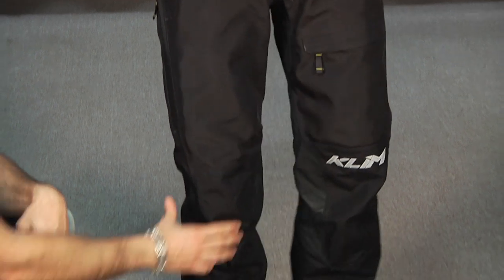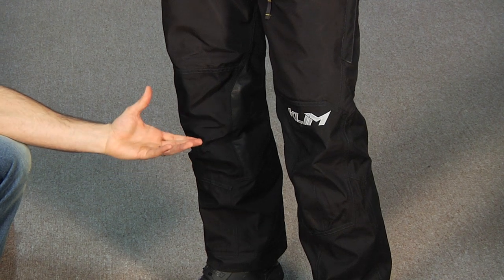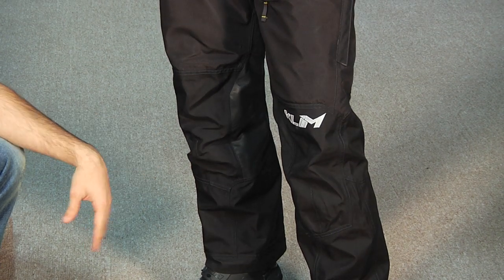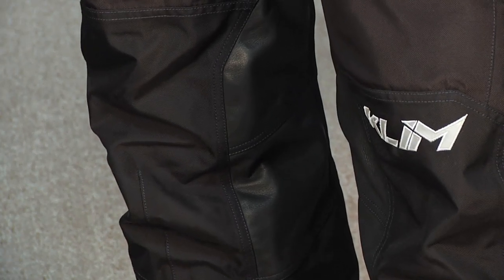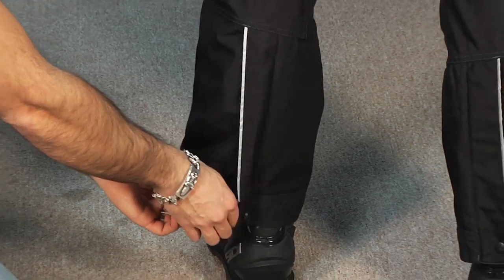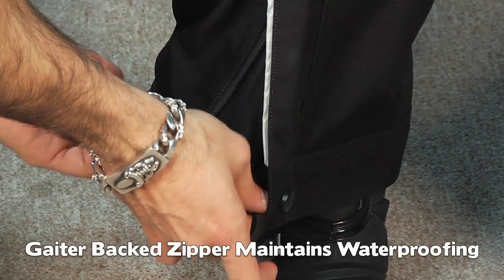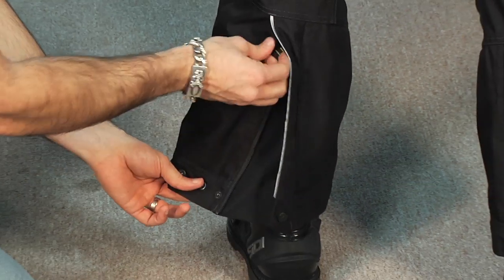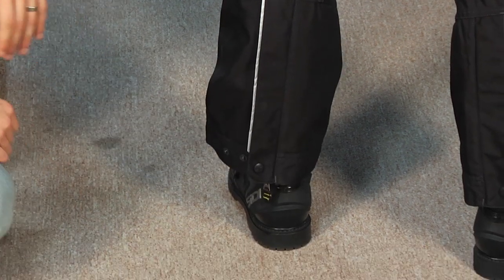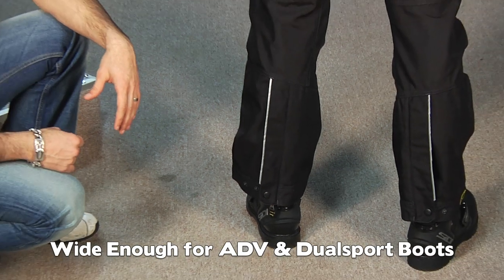Going down the pant, you'll notice knee armor — the prototype doesn't have CE armor installed yet, but it will come with CE armor that has a full inch of adjustability both up and down. You'll also notice extra impact-resistant stitching all the way down. At the back of the cuff, there's reflective piping, a snap system, and a gusset backed with a Gore-Tex storm fly to ensure compliance with Gore on-road testing. Three snaps provide plenty of room to get the cuff over — right now Freddie's wearing CD Adventure rain boots, but this will accommodate a serious off-road boot as well.